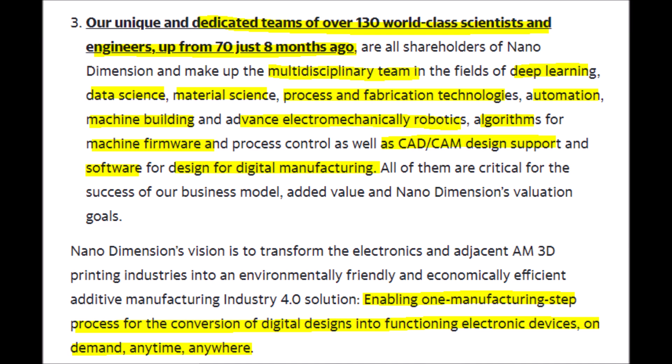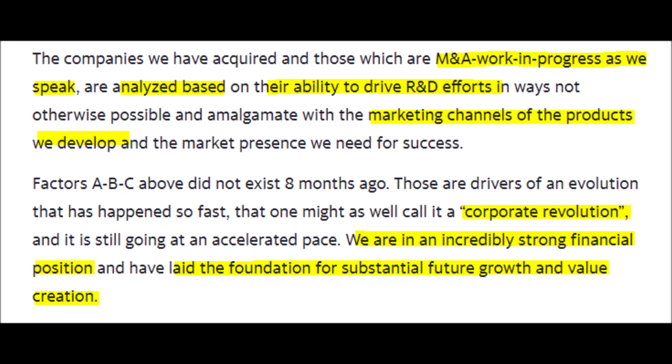Nano Dimension is also expanding through mergers and acquisitions, and by hiring new scientists, engineers, and other professionals to create a well-rounded team that specializes in deep learning algorithms, 3D printing, manufacturing, and robotics. One of the end goals for Nano Dimension is for their team to create an interconnected smart system with a library of various 3D printing blueprint files that can be stored and shared instantly to be created by their machines at any time, while the 3D printing machine is self-learning so it can correct any potential mistakes.